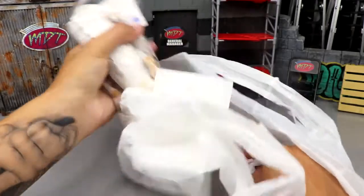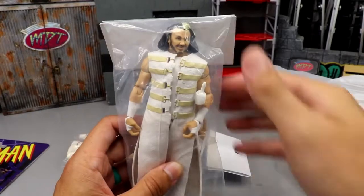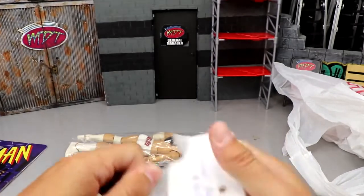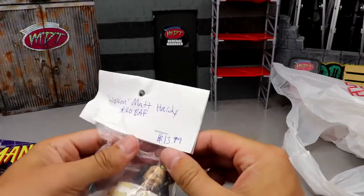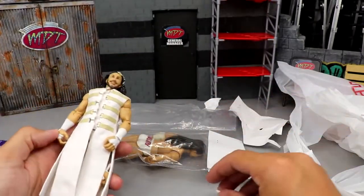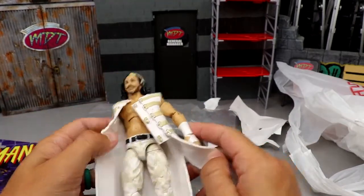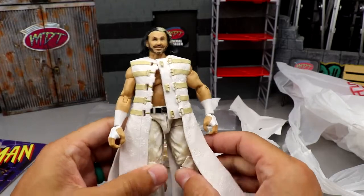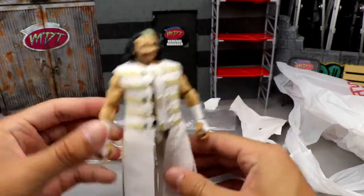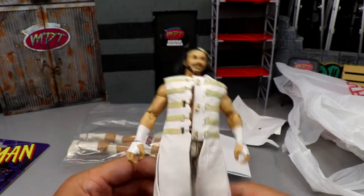Next up we have a couple of loose WWE figures from the vacation haul. First is a WrestleMania Elite Woken Matt Hardy figure for $13.99. I've owned this figure many times before — it's not a groundbreaking pickup, but I figured I could use it for parts, fix-ups, and possible action figure surgery. I think this is the last Matt Hardy Mattel made before he jumped to AEW, and it's a pretty good figure.